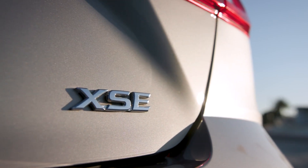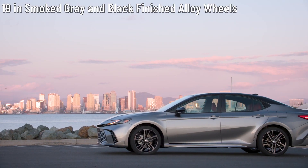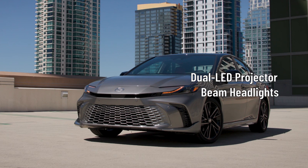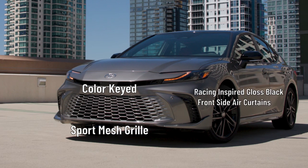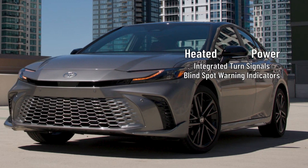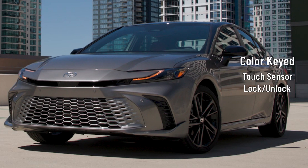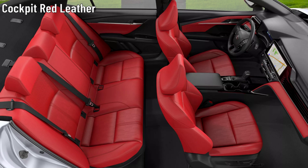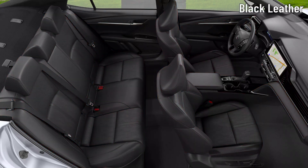Finally, we'll look at the Camry XSE. The XSE rides on 19-inch smoked gray and black finish alloy wheels, wrapped in 235/40 R19 all-season tires. Dual LED projector low- and high-beam headlights with LED DRLs sit on the front, along with a color-keyed sport mesh grille, racing-inspired gloss black air curtains, and body-color keyed front-side canards. Heated power side mirrors with integrated turn signals and blind-spot warning indicators sit on the driver and passenger doors, along with color-keyed exterior door handles with a touch sensor lock and unlock feature. Premium LED combination taillights, along with a black rear spoiler, a body-color keyed sport lower rear diffuser, and single exhaust with dual chrome tips sit on the back. The XSE's interior seats five and gets the selection of cockpit red leather or black leather trim seats throughout the cabin.